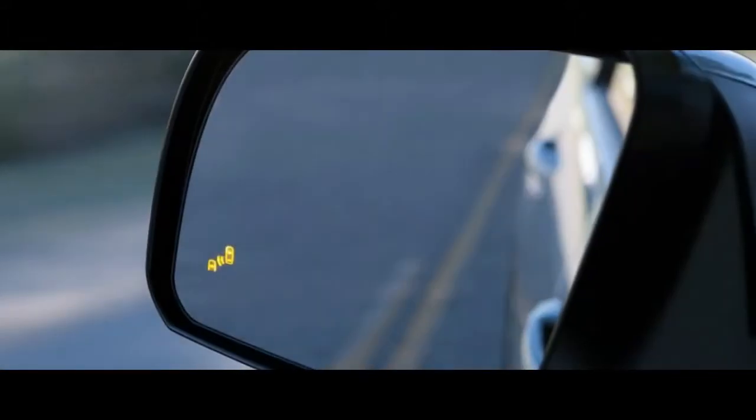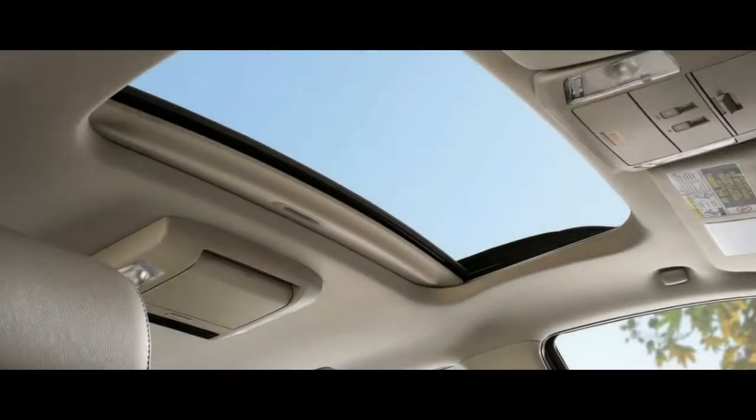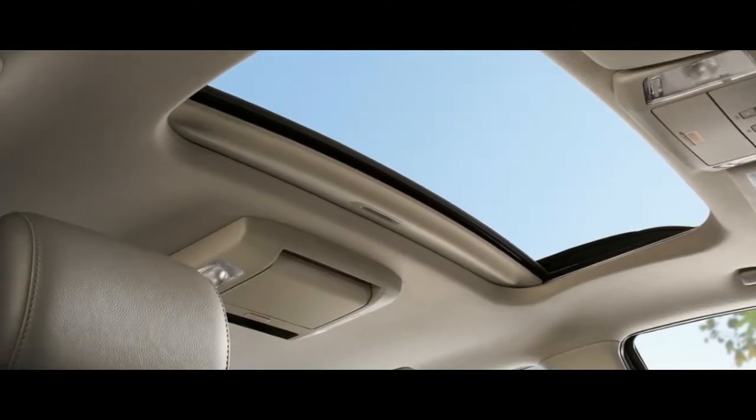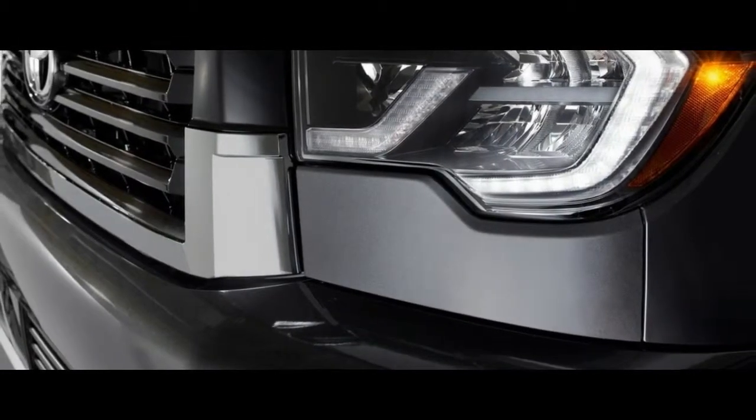Although the Sequoia is in its 11th model year, it still occupies an important niche for Toyota. The Sequoia's brawny 5.7-liter V8 and truck-based frame can make it an eight-seat towing rig for big families with bigger toys.